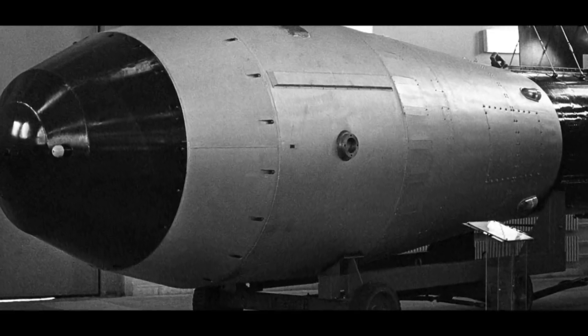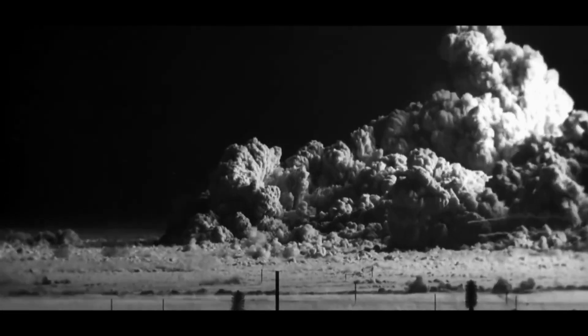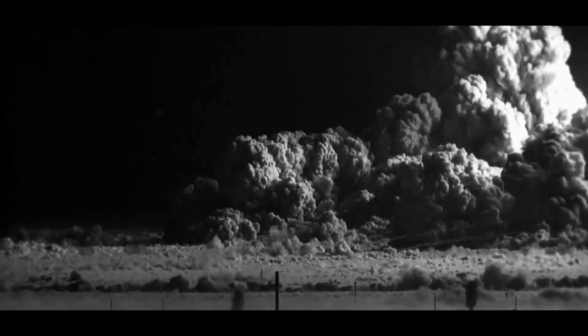Yield. The Tsar Bomba had an estimated yield of 50 megatons of TNT. To put this in perspective, the Hiroshima atomic bomb had a yield of approximately 15 kilotons.